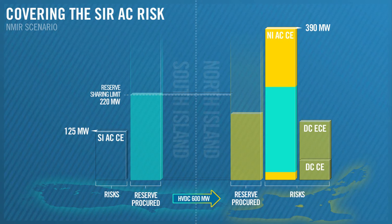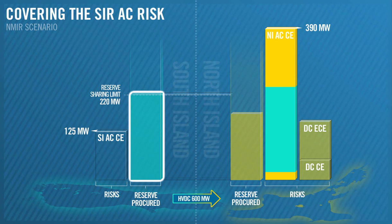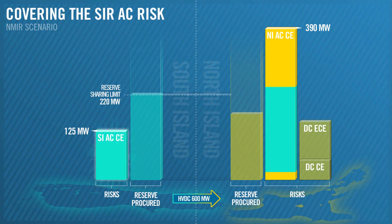Now we'll look at the SIR requirements to cover AC risk in the South Island. We have already bought 220 MW of SIR from the South Island to help cover the AC risk in the North Island. This is enough to cover the 125 MW of SIR required in the South Island.